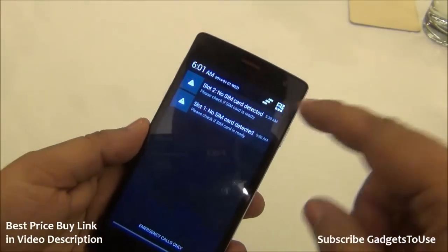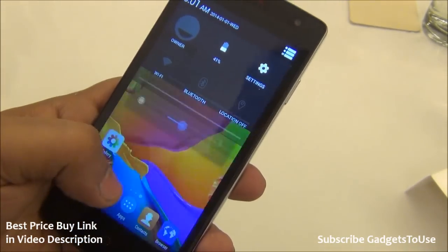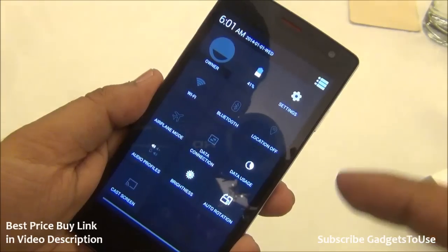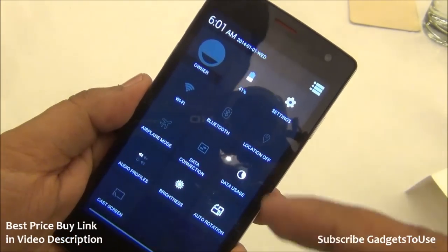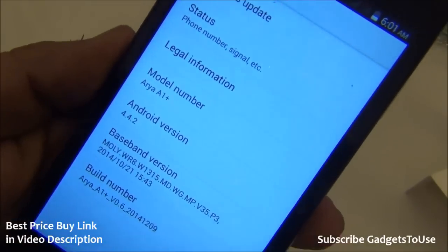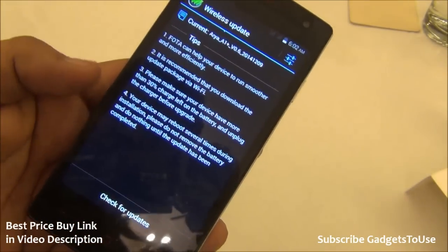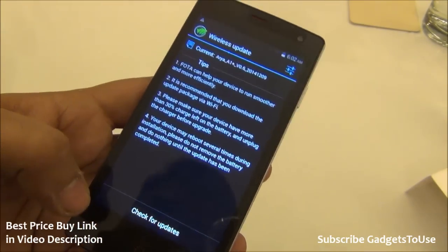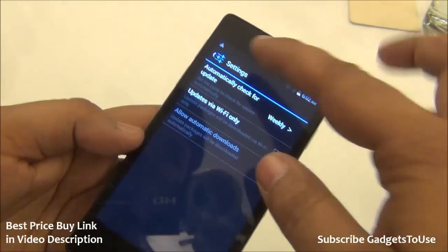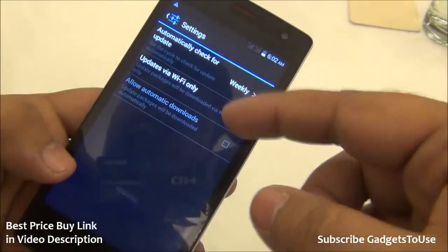The notification center shows toggles including wireless display support and automatic brightness. Going into Settings, under About Phone, the device runs Android 4.4.2 KitKat. OTA software updates are supported via Wi-Fi, and you can set the phone to check for updates automatically on a weekly basis. The phone can be updated whenever you are connected to Wi-Fi, which is a good feature.